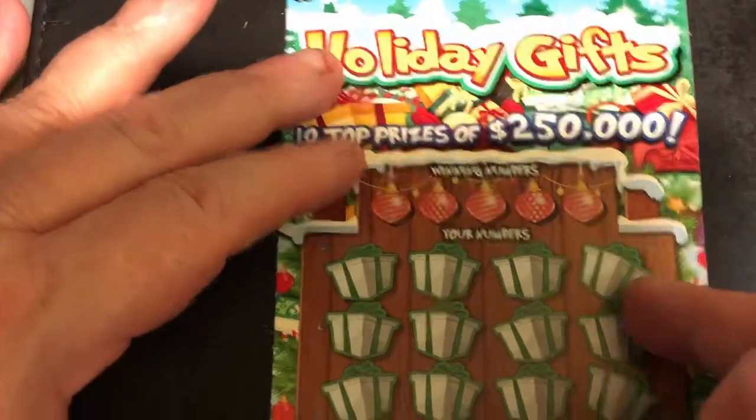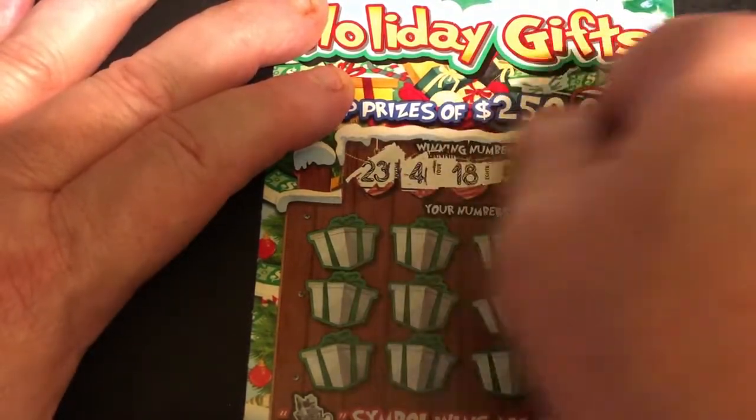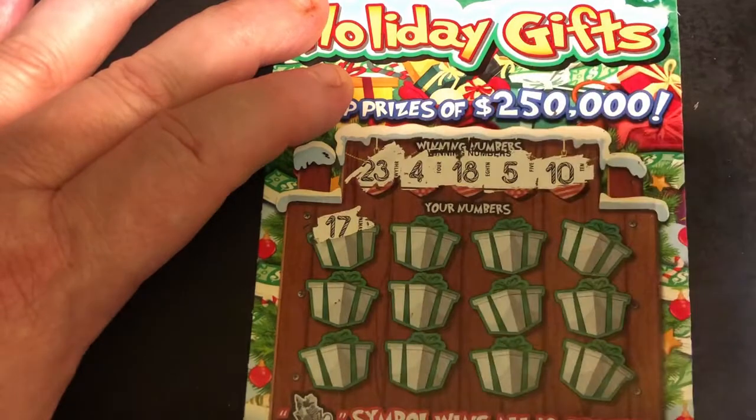Next one here. We've got 23, 4, 18, 5 and 10.